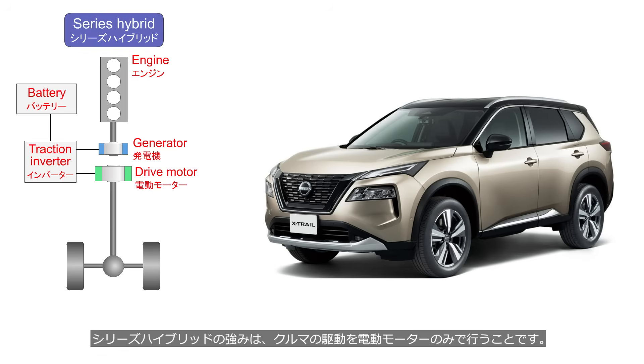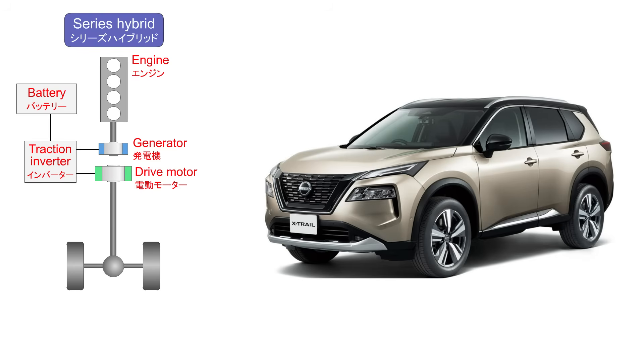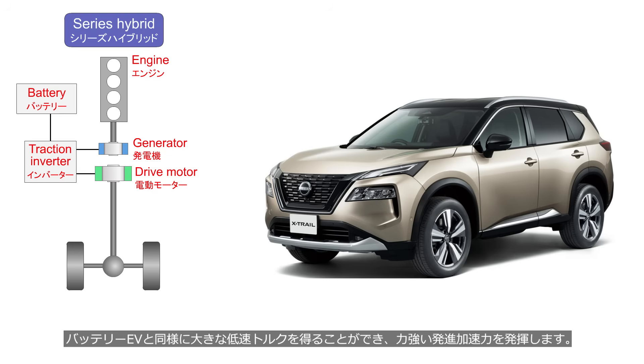The strength of series hybrids is that the vehicle is driven solely by an electric motor. Similar to battery EVs, it can generate strong low-end torque, delivering powerful acceleration from a standstill.